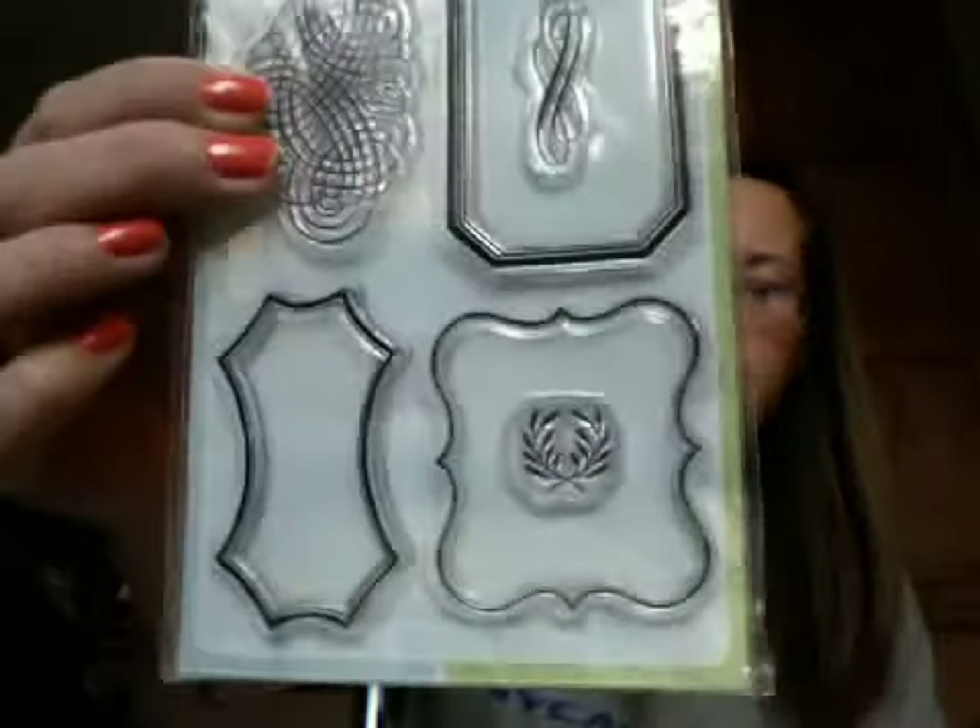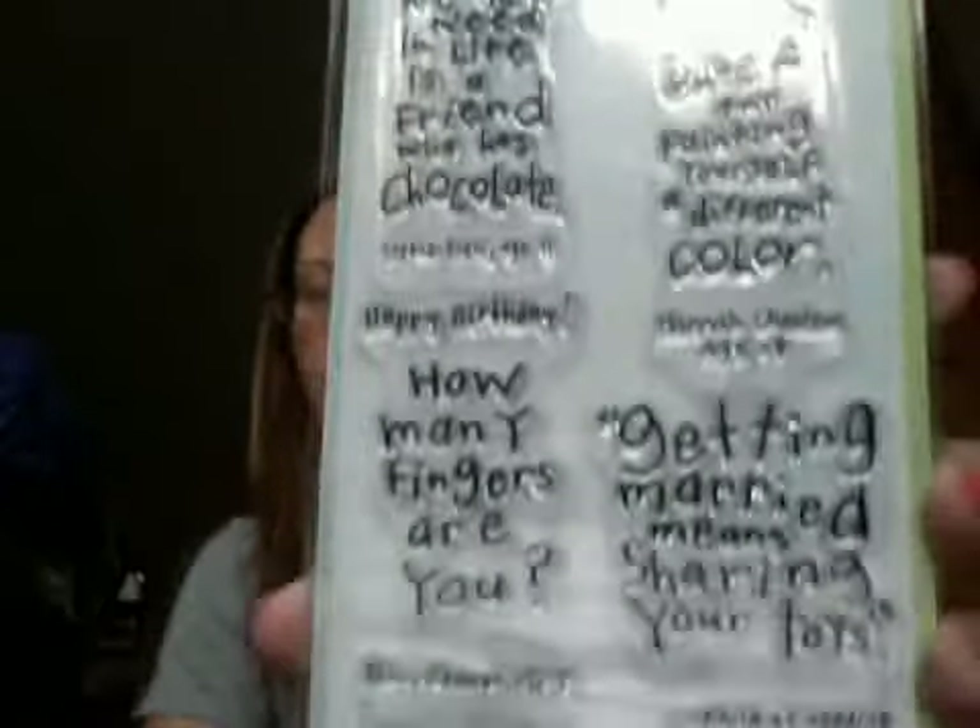And I thought these were really cute for labels, like where you put your sentiment on a card. And then at Joann's their clear stamps were 40% or 50% off and I also added a 25% off my total purchase coupon. So I got this one — it's really cute. The sentiments say: 'all you need in life is a friend who has chocolate,' 'happy birthday,' 'how many fingers are you,' 'you make me smile all over my face,' 'if you're feeling blue try painting yourself a different color,' 'getting married means sharing your toys,' and 'count your rainbows, not your thunderstorms.' Really cute sentiments for cards.